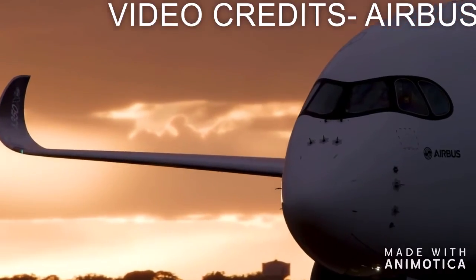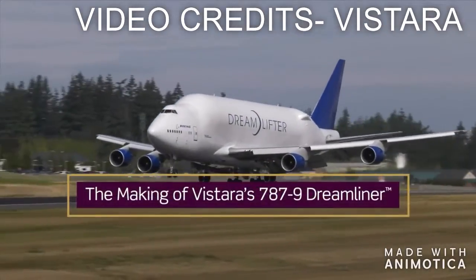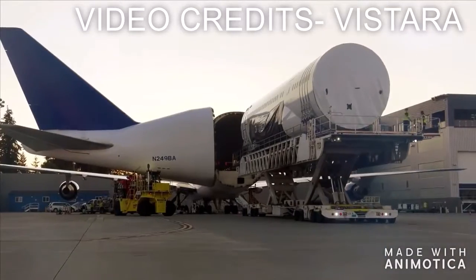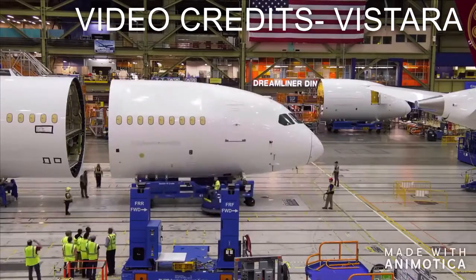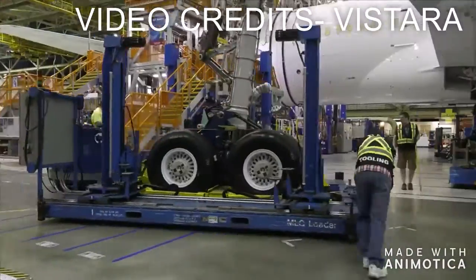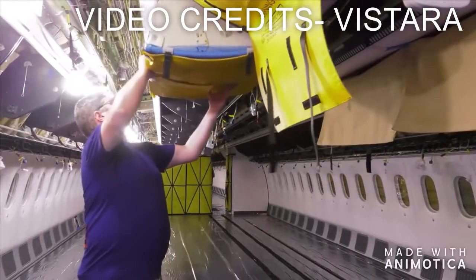The length of the Boeing 787-10 is 68 meters, which is 224 feet. The Airbus A350 length is 74 meters, which is 240 feet — so the Airbus is longer and wins that point. For wingspan, the Boeing 787-10 has a wingspan of 60 meters, which is 197 feet, while the Airbus family has a wingspan of 64.8 meters.